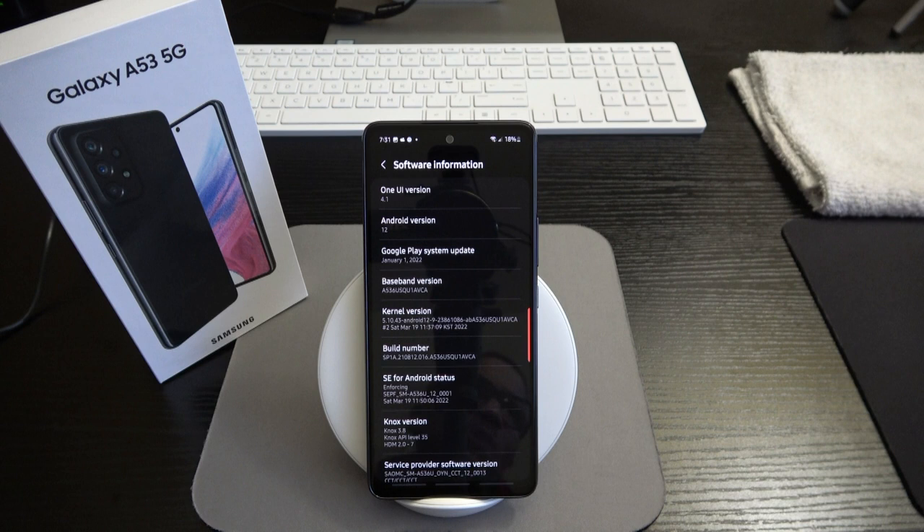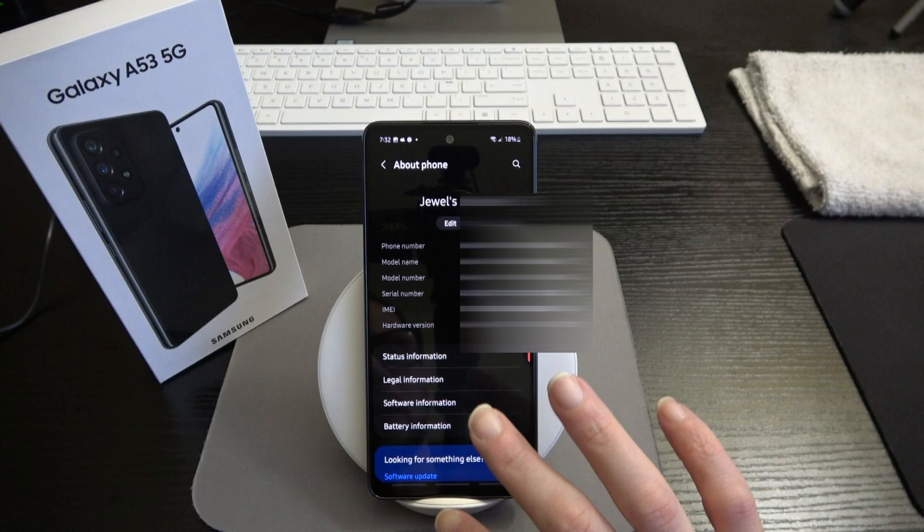Some people don't care about updates, but I'm the kind of person who wants the latest software as soon as it drops. I don't want the problems associated with some updates — like what Google is facing with the Pixel right now. Hopefully when updates come, they'll be more of a luxury than a liability.